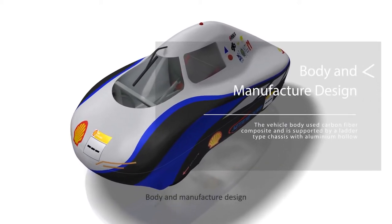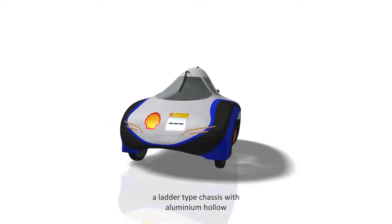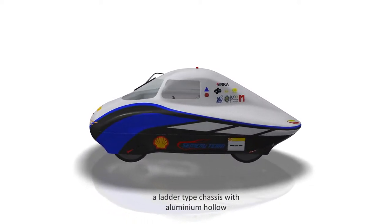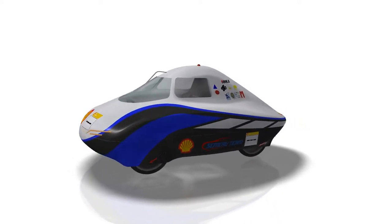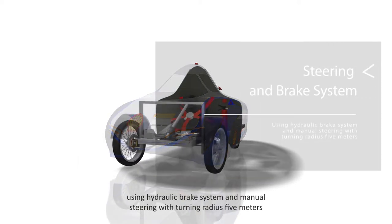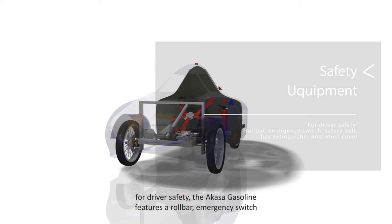The body and manufacturing design uses carbon fiber composite for the vehicle body, supported by leather-type seats with aluminum hollow frames. The steering and brake system uses a hydraulic brake system and manual steering with a turning radius of 5 meters, along with safety equipment for drivers.